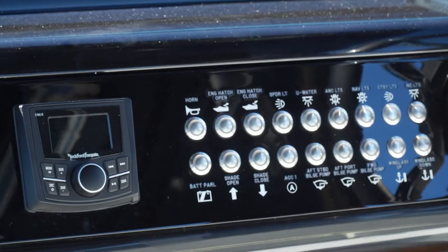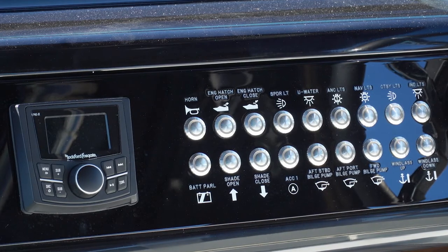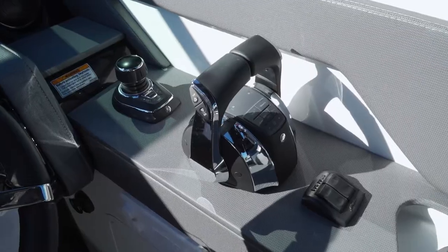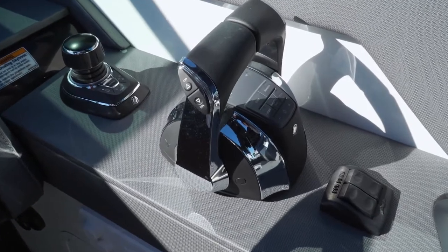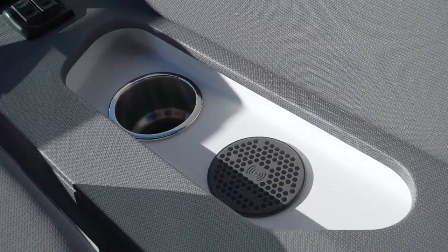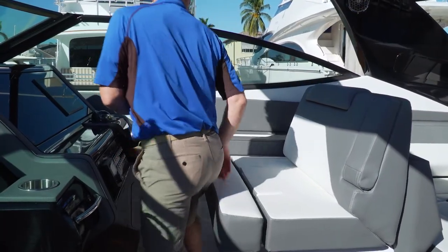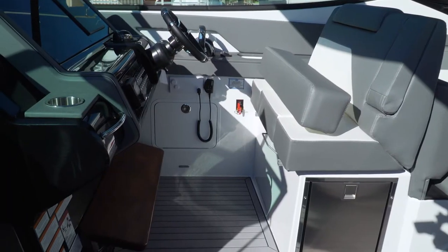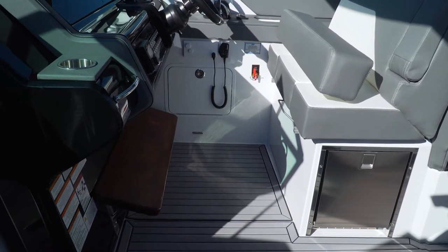One of three stereo remotes is located just left of the waterproof switches, which are LED lit for instant status. Controls are mounted on a lower panel that doubles as an armrest, with an inductive phone charging pad just behind the trim tab switches. The double-wide helm chair has a flip-up bolster and gorgeous polished wood footrest. Storage below the helm seat can house an optional ice maker.